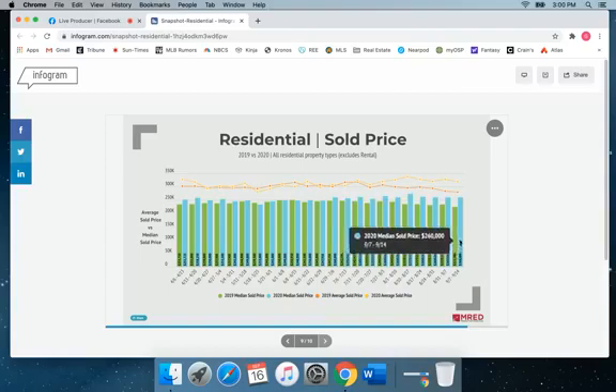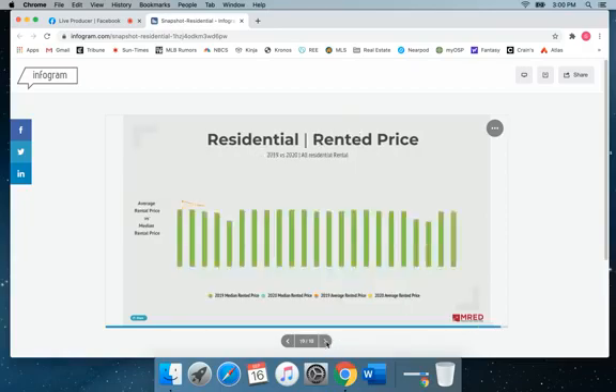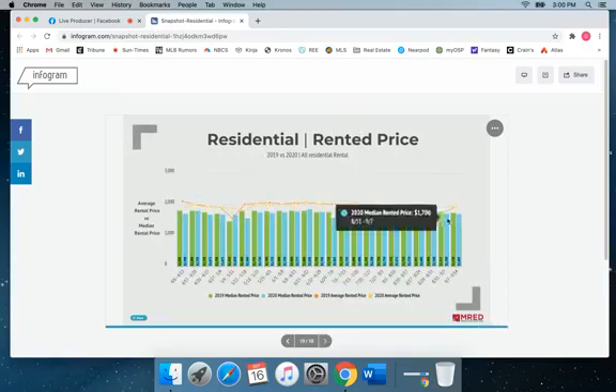Residential sold properties for the third straight week averaging just around $260,000, which is a steady indicator of how the market's faring. And then finally, residential rental prices about the same for the past three weeks, averaging just right around $16.95 for a rental.